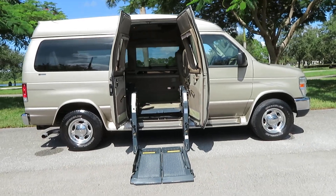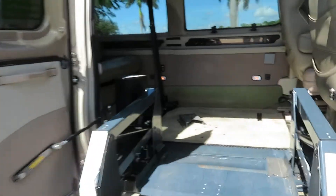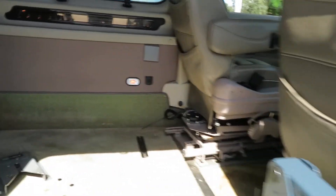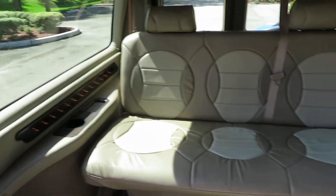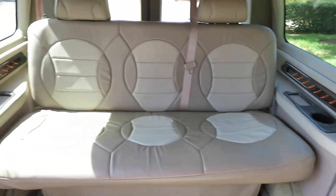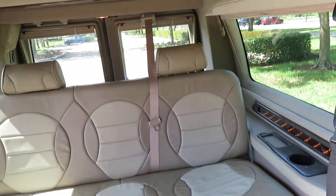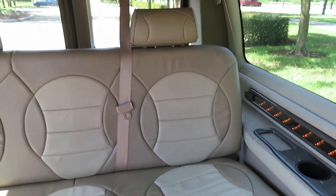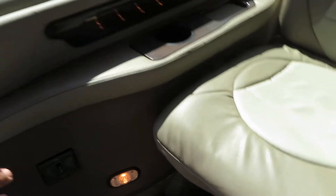Smash that like button, subscribe to our channel — we've got new vans coming and going all the time. We specialize in full-size vans. We can help with financing, and we do accept any form of trade-in. Just let us know what you have, we're more than happy to work with you. We've got five-star reviews on Google.